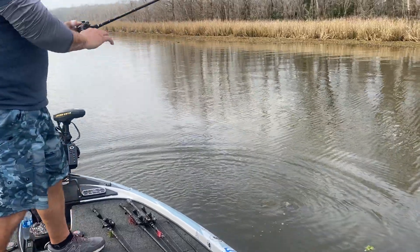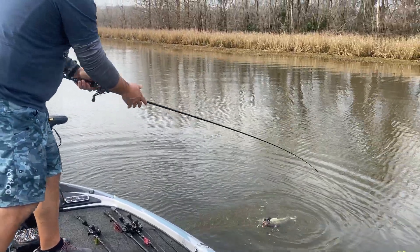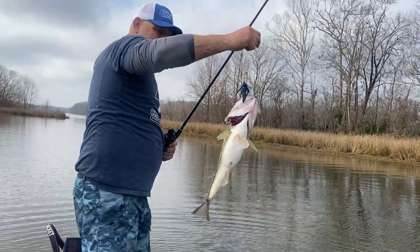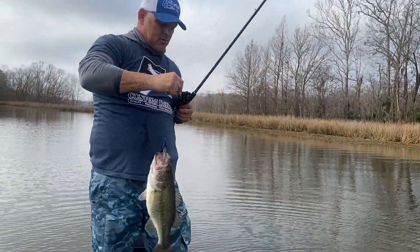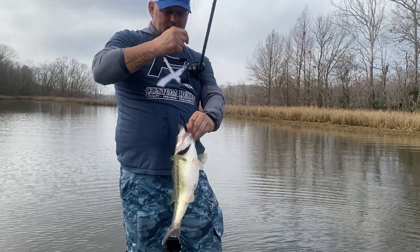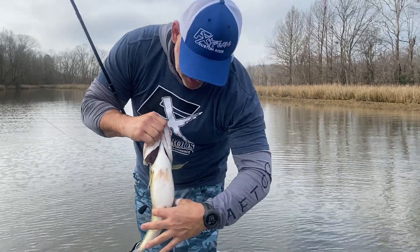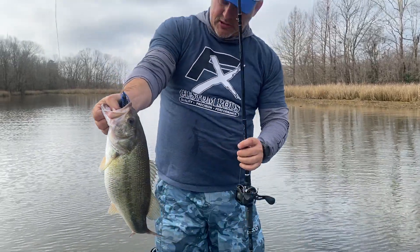I'm on Miller's Ferry today with Sean Bunton. We're on hole number two back in this slough and he's throwing a swim jig and just caught this nice fat largemouth. Looks like she's ready to spawn. Look at the belly on this fish — no doubt that's a female moving up in this slough.